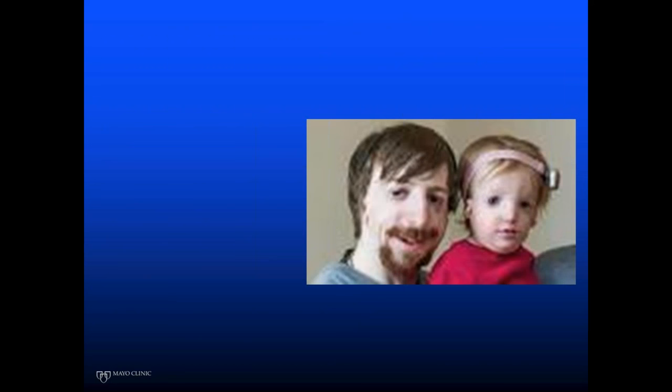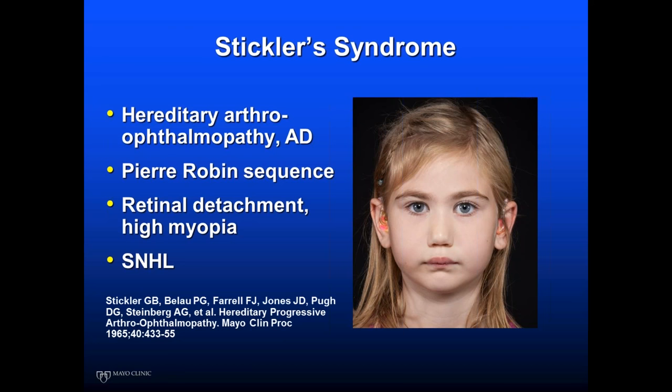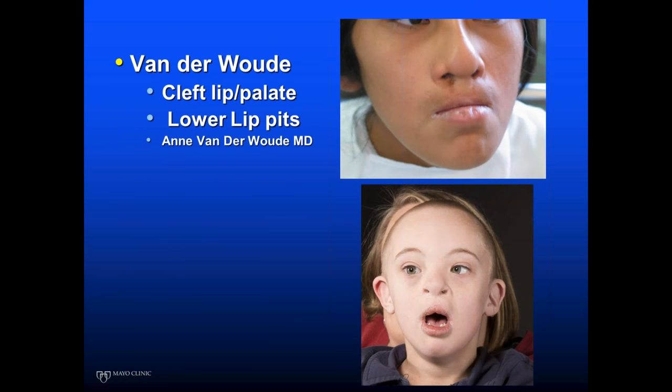Here's a father and daughter who look very similar — that's Treacher Collins syndrome, an autosomal dominant condition with cleft palate in about a third of these kids. Here's another — Pierre Robin sequence with cleft palate; she wears glasses, which is a clue. This is Stickler syndrome. These patients can have retinal detachments and high myopia, which is why we recommend all cleft palate patients have an eye exam within the first year of life. It was first described by one of our Mayo Clinic pediatricians, Dr. Stickler. We also see Van der Woude syndrome with lower lip pits and clefting, and trisomies.